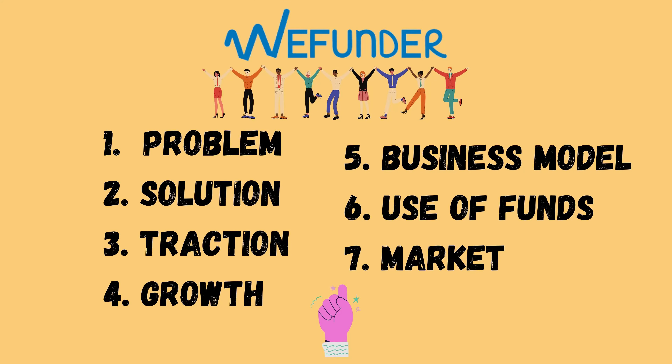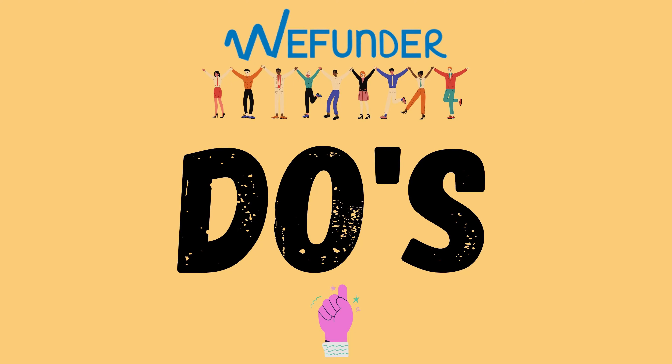This is the meat of your pitch. To build it from the ground up, we advise touching on the exact elements that a pitch deck would: problem, solution, traction, growth, business model, use of funds, market, etc.